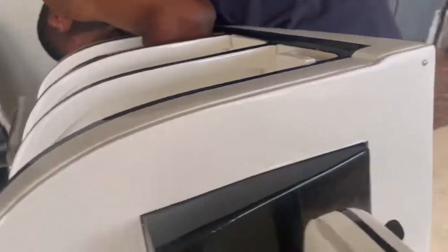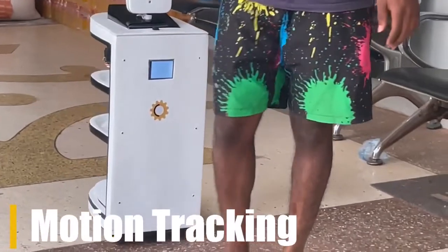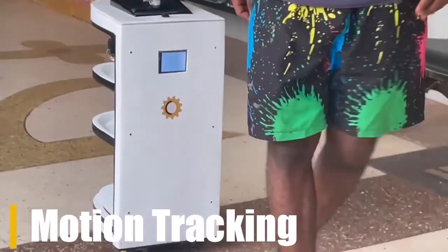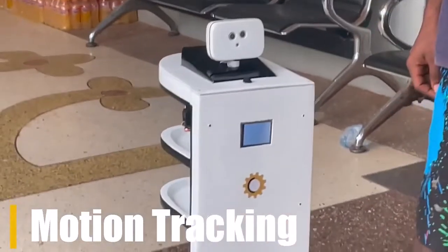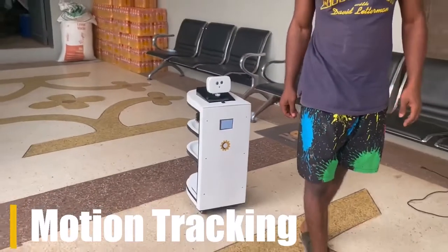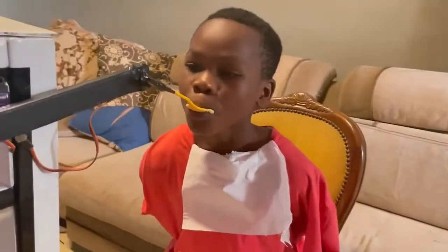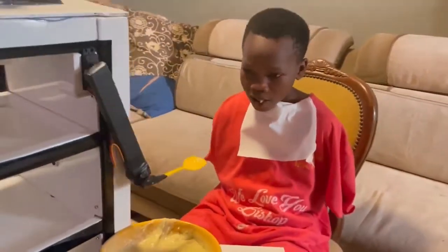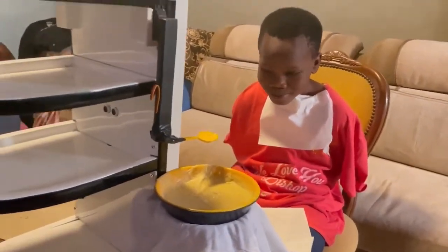Some people are afraid of robots because they might make us go jobless, but if you look at this robot by Swift Dynamics, it will change your mind. It can be used in so many ways and it is not here to make us go jobless, but rather it is here to help humanity. In this demo, they show you how it can be used to help people with disabilities or homeless people to be able to feed.